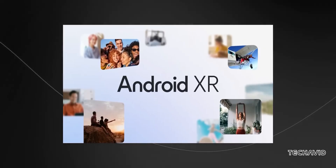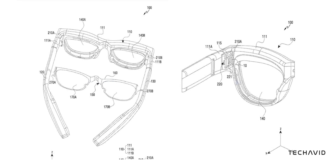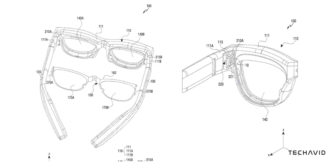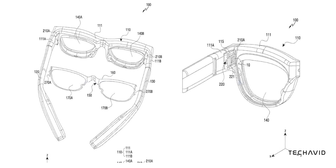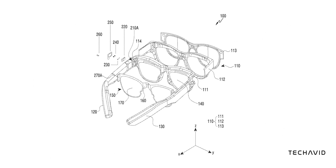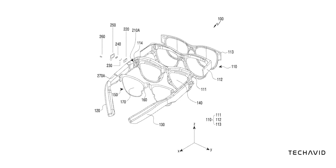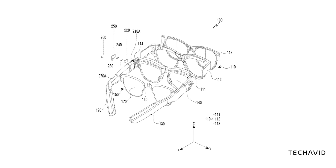Samsung just filed a patent for a pair of smart glasses that not only have a built-in customizable display, but also support vision correction. That means instead of strapping on a bulky headset or dealing with awkward clip-ons, you'd just wear these like normal glasses, except they'd have an integrated display that adjusts dynamically to your needs.